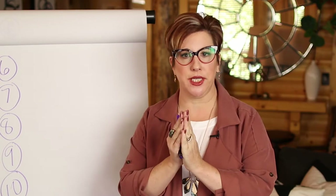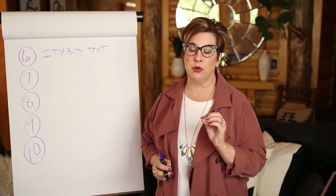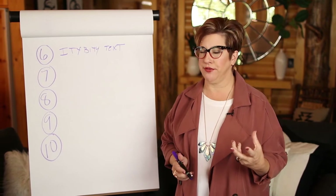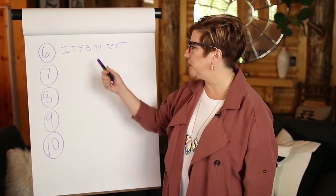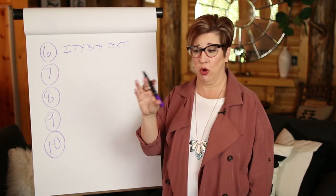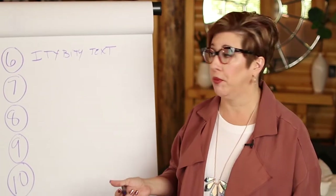Number 6 is itty-bitty text. Think about what's the average age of the visitor on your website. I work with executives, marketing directors, CEOs — they're usually over the age of 50. You have to be mindful that the font needs to be readable and large enough for your target audience. Don't pick something like eight point font and put it as white text over an image — it's very difficult to read and a huge waste of valuable marketing real estate on your homepage.